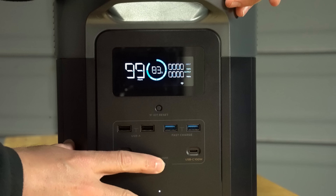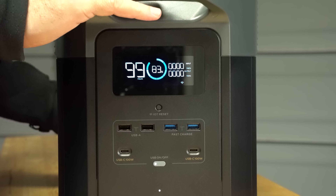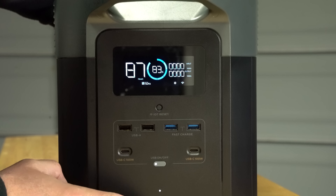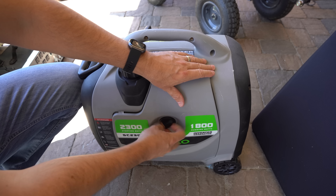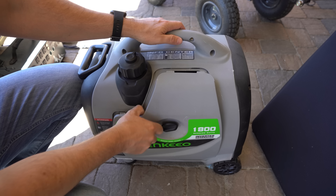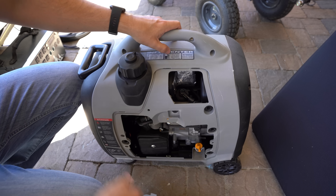Number three, no maintenance. While solar generators technically don't require maintenance, I do charge them and discharge them on a monthly basis. Letting a lithium battery discharge to a lower percentage and then sit in storage will damage the battery, and that's about the extent of maintenance. Gas generators, on the other hand, are machines with moving parts and require oil changes, spark plug replacements, and monitoring the gas to make sure it doesn't get old. Between the two options, you've got less work to consider with the solar generator.